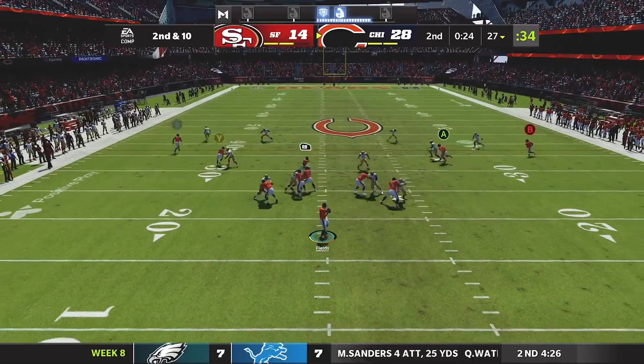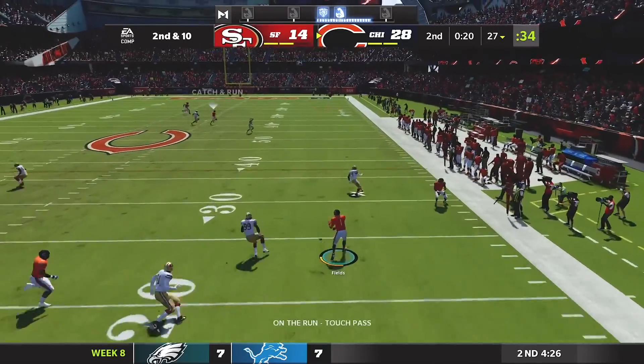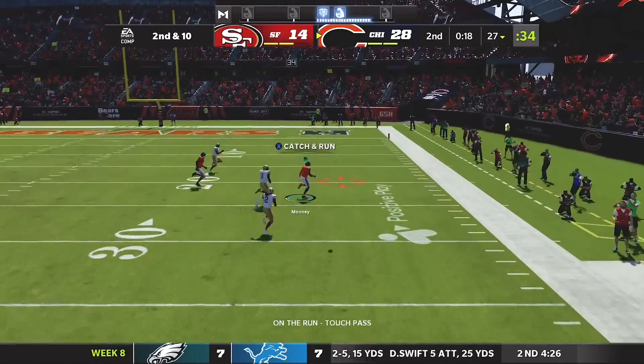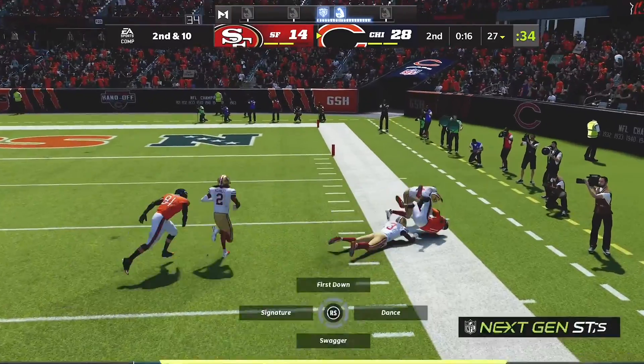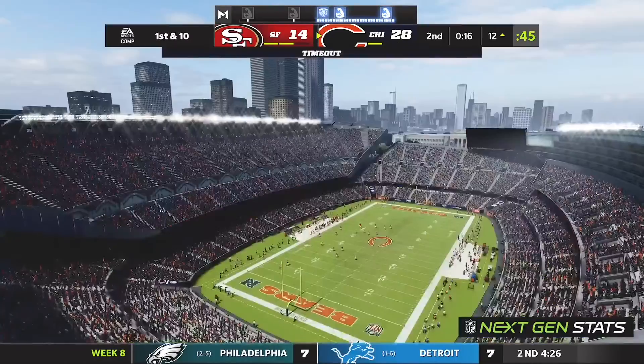Looking to throw again on second down. Fields escaping the pressure to the right, on the run he'll let this go deep right side — that's caught inside the 20, and they do finally get away at the 20.